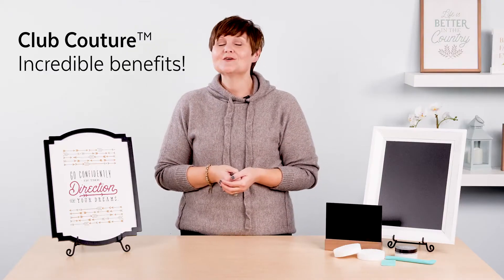Our Club Couture members enjoy incredible benefits all year long, and I'm here to tell you about just one of the amazing offers available for subscribers in February.